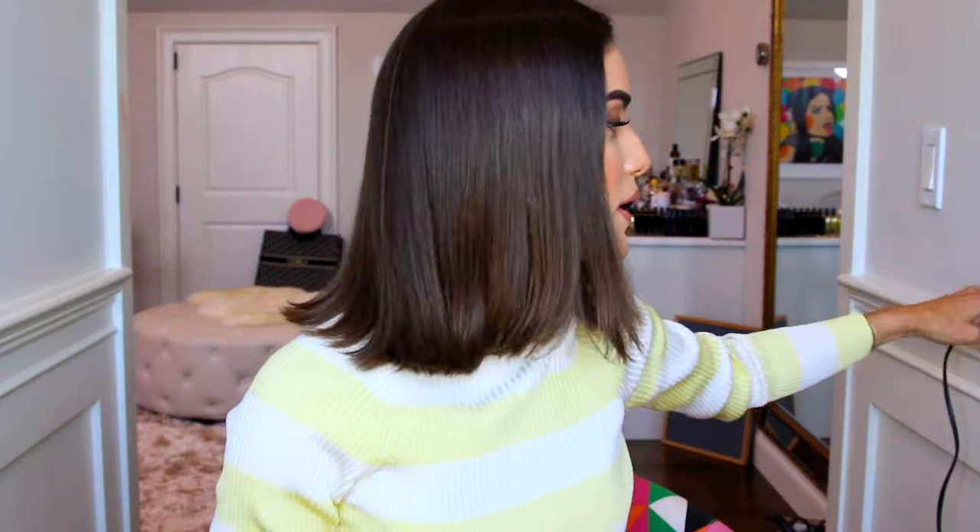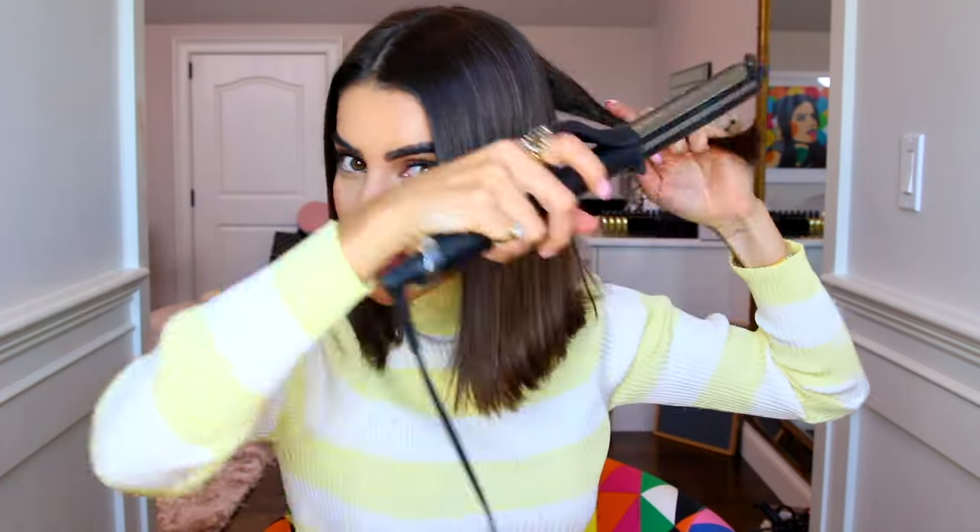Hi guys, so today I am going to be transforming this hair into this hair. This is my hair — I just washed it, and when I wash my hair it has less body to it, so it's really sleek. My hair is super thin, so that's how it looks without any product on. That's when it's harder to get body and volume. I'll show you guys that it is possible to get beautiful body to your hair with only one product. I'm gonna curl my hair and I'll go through this quickly with you guys.